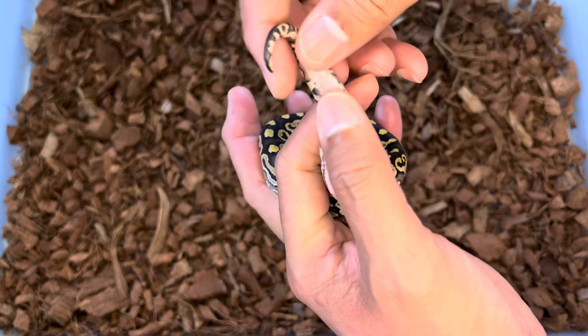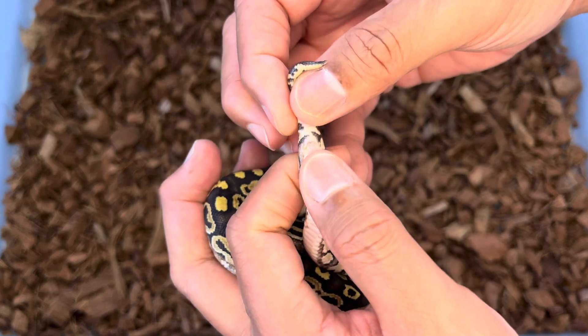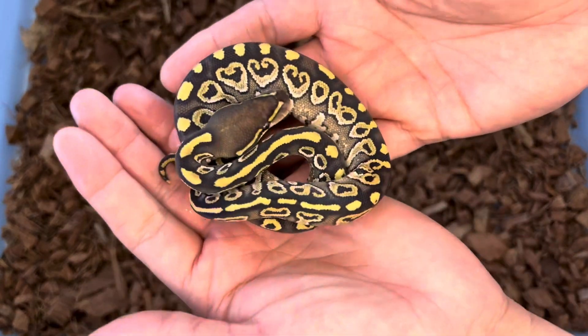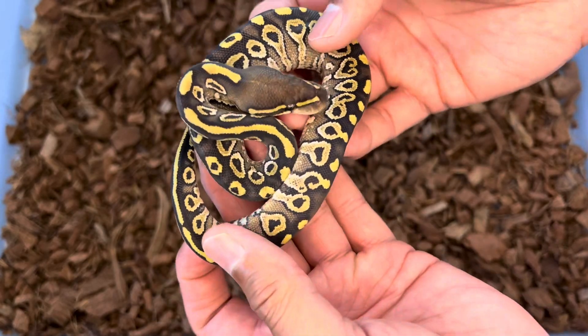Boy, I'd love this to be a male — and it is not. It's a beautiful girl that I'll be holding back and getting genetically tested for het monsoon by Rare Genetics Inc.